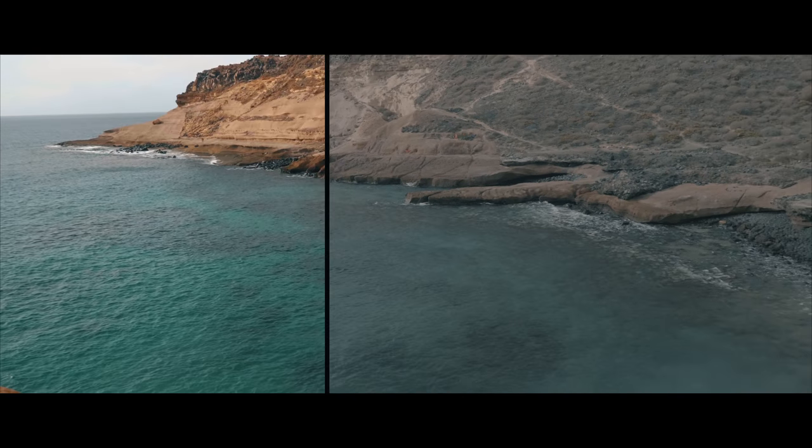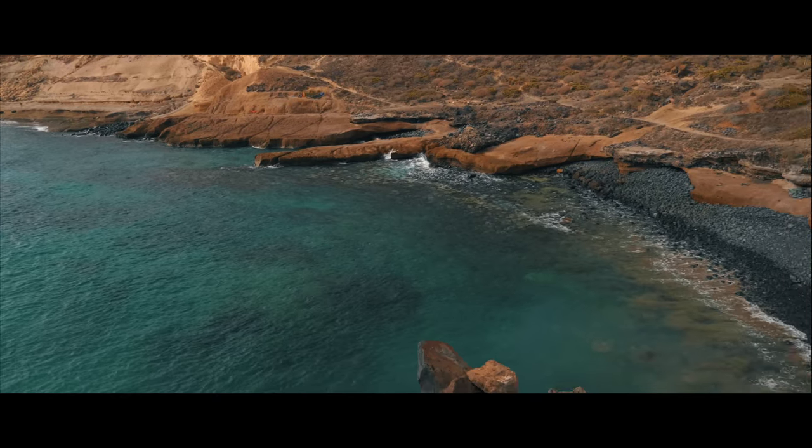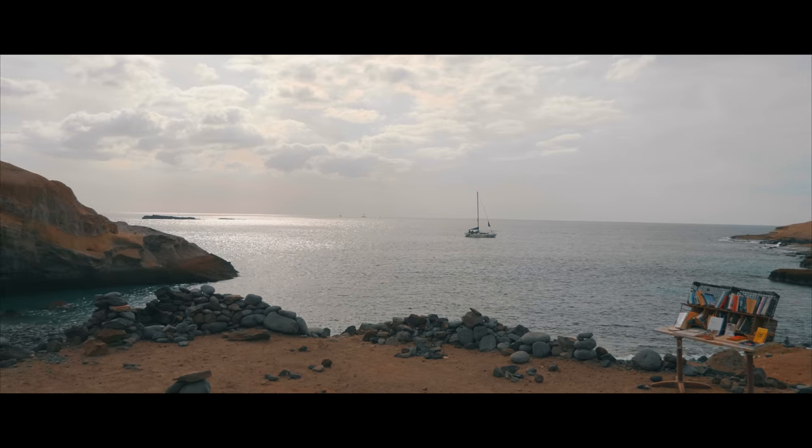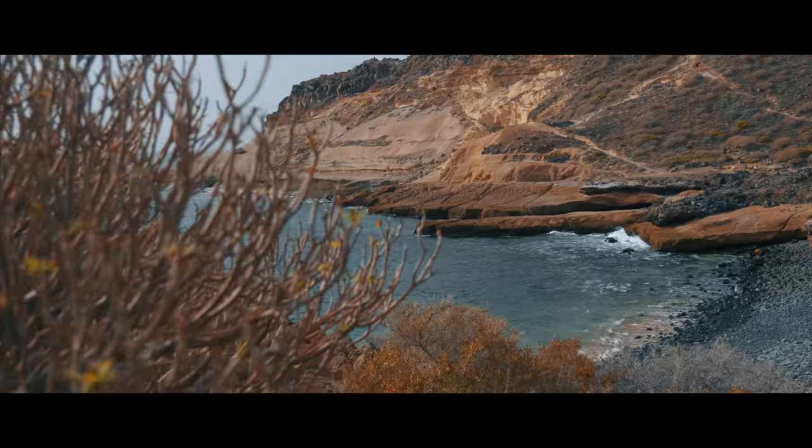Another big advantage of the GH5 is the possibility to use a V-Log L profile. Sadly you have to pay extra for that, but it's definitely worth it as it makes it much easier to increase the dynamic range.